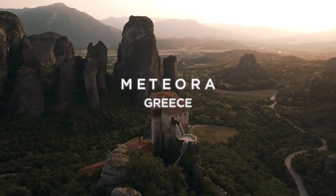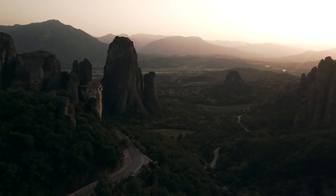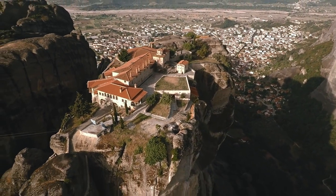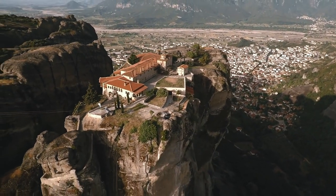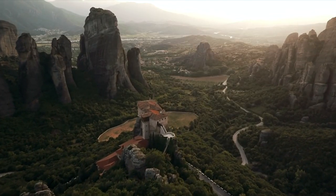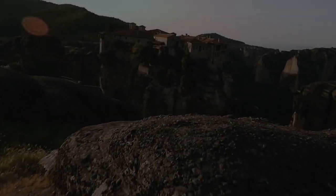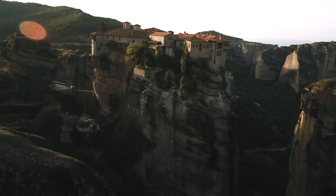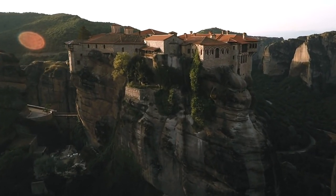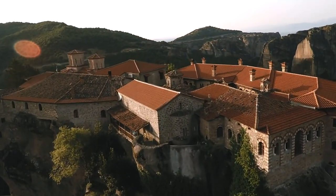There is no doubt that a visit to the impressive monasteries of Meteora, perched atop massive boulders, is a must. Built by monks looking for absolute solitude, these monasteries offer mesmerizing views over the plains. While there are 27 monasteries in the region, only six are in operation and open to the public. Whether you decide to visit them by bus, by foot, or by car, these are a must-see.